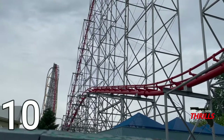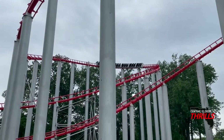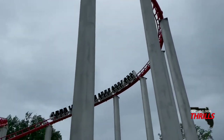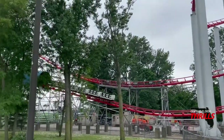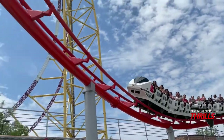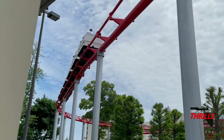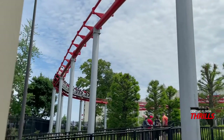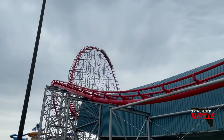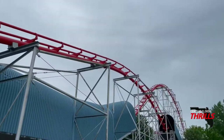Does Magnum outrank Mako? I do not think it outranks Mako for me yet, but it's actually exactly one spot apart in my top 25 rankings. Magnum XL-200 ranks at my number nine spot out of over 111 roller coasters I've ridden, which is absolutely amazing — you have to be a phenomenal roller coaster to place in a top 10. This ride is obviously a 10 out of 10, no doubts. I do prefer Maverick just because of the amazing transitions, but I'll have a review on that one soon.